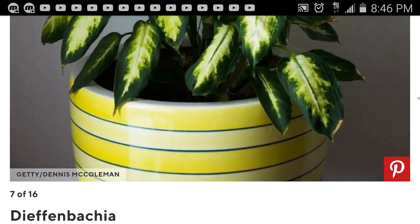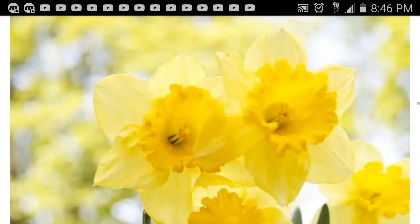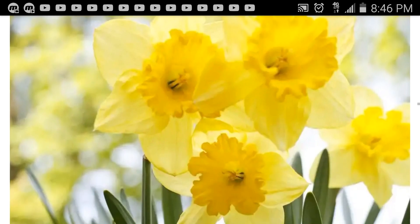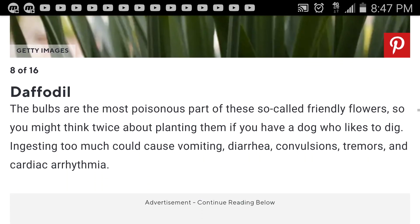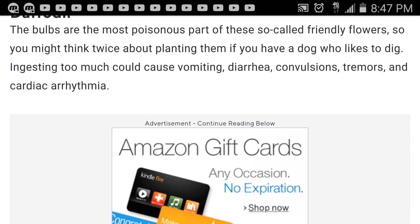That's similar to the hogweed but it doesn't look like hogweed — it looks more like a lettuce, at least in this picture. I know they grow very big; I saw some at the museum, they were huge. These look like daffodils. The bulbs are the most poisonous part of these so-called friendly flowers, so you might think twice about planting them if you have a dog who likes to dig. Ingesting too much could cause vomiting, diarrhea, convulsions, tremors, and cardiac arrhythmia.